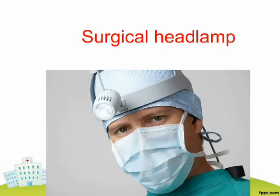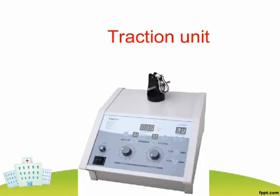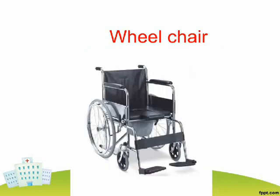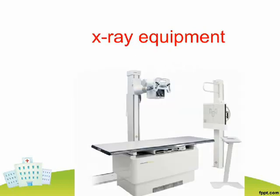Surgical Headlamp. Traction Unit. Vital Sign Monitor. Wheelchair. X-Ray Equipment.